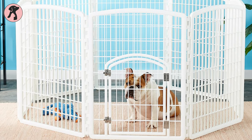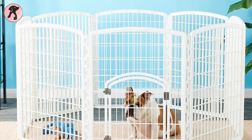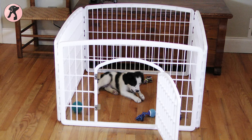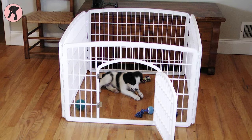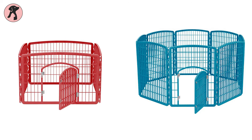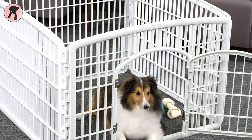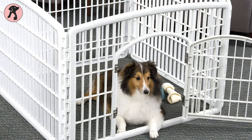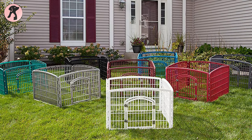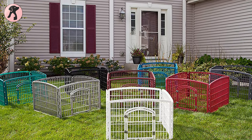If you want a smaller version of the IRIS USA 8 Panel Pet Playpen for your small dogs, then the IRIS USA 4 Panel Dog Playpen with Doors is the solution for you. This four panel dog playpen has the same features as the eight panel one, and this smaller version suits best for small puppies, kitties, or other small animals. This small playpen comes in beautiful colors and can be used for dog play yards, play gates, small dog fences, and more.